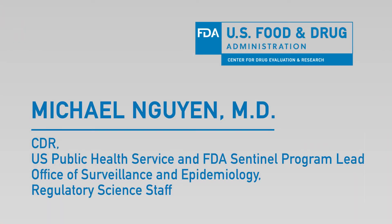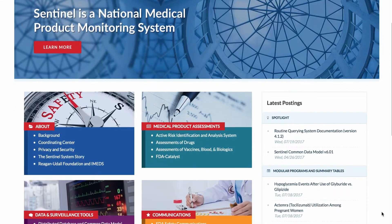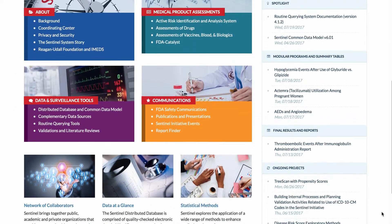Sentinel is an active surveillance program created by the Food and Drug Administration used to monitor medical product safety of its vaccines, drugs, biologics, and devices. Traditionally, the FDA has relied on passive surveillance, where we rely on patients or doctors to notice adverse events and report them to the FDA.